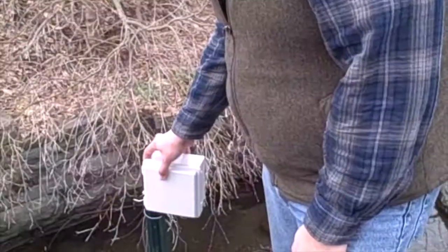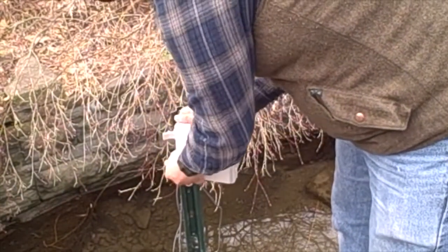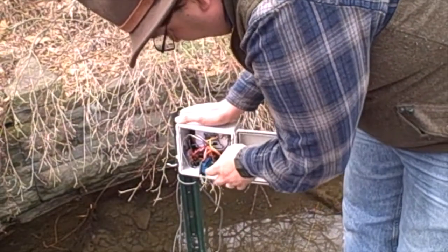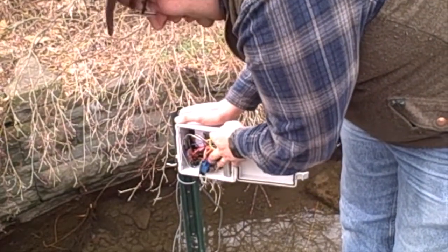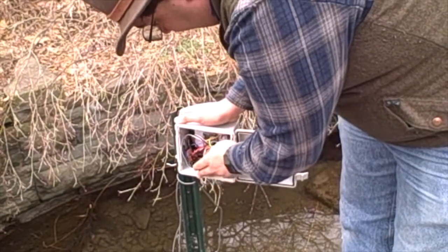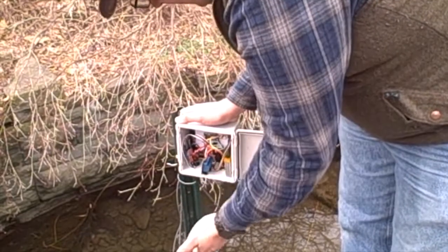Let me show you something. This is a stream gauging station that I've constructed for less than $350. What's inside of here is a single board that's able to communicate back via Wi-Fi and send data to a server. A couple of relays to power the actual sensors.